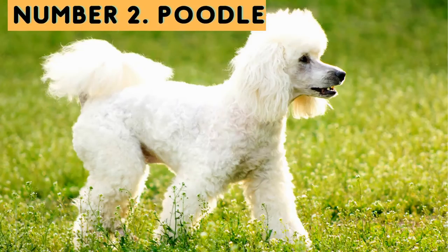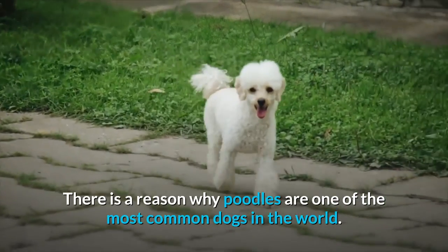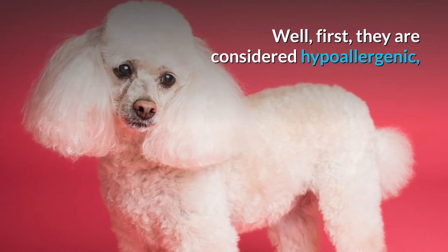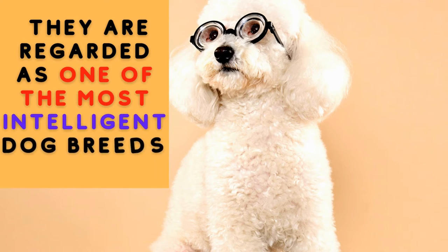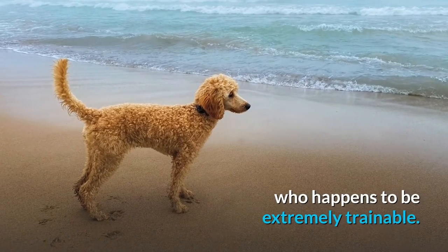Number two: Poodle. There is a reason why poodles are one of the most common dogs in the world. First, they are considered hypoallergenic, and second, they are regarded as one of the most intelligent dog breeds — who also happen to be extremely trainable.